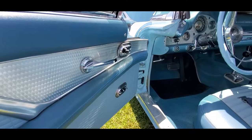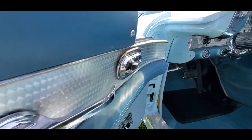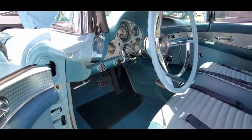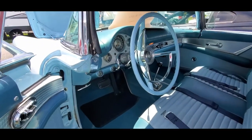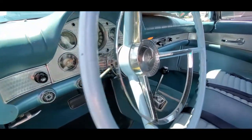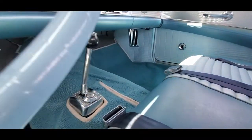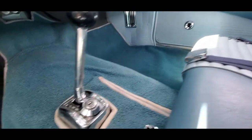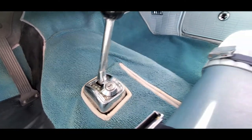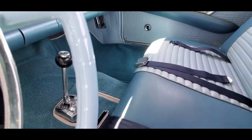This is nice. Power windows. Power seat. Power windows. This is gorgeous. One thing I want to point out — look at the lock. That is cool folks, that is cool.